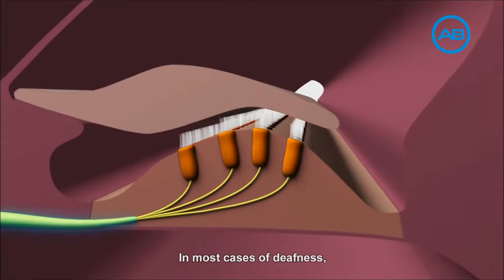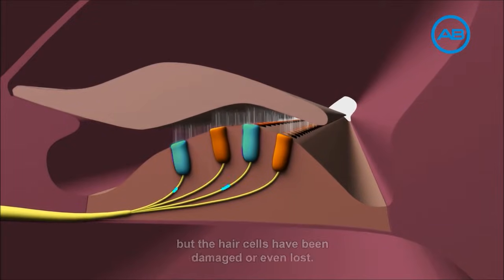In most cases of deafness, the hearing nerve still remains functional but the hair cells have been damaged or even lost.